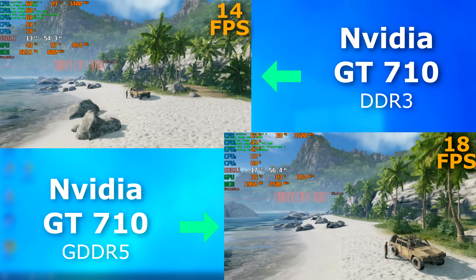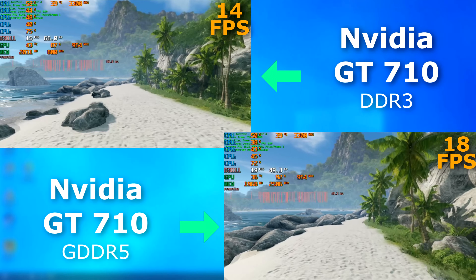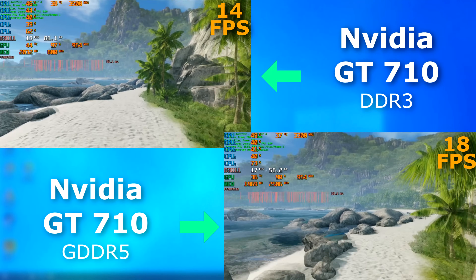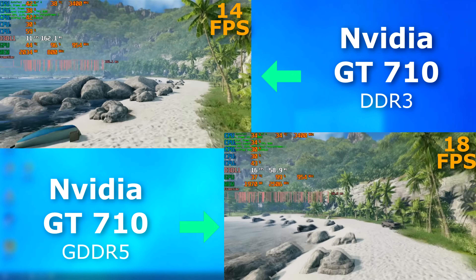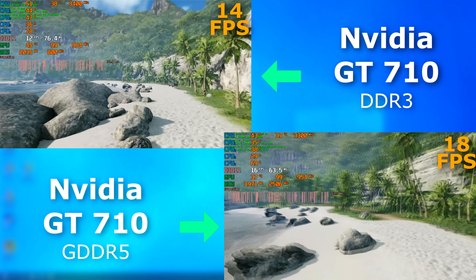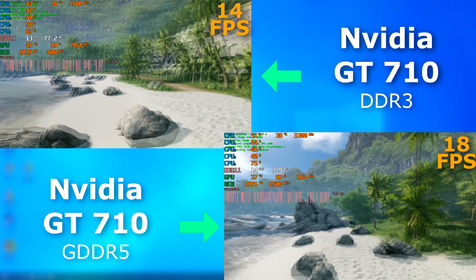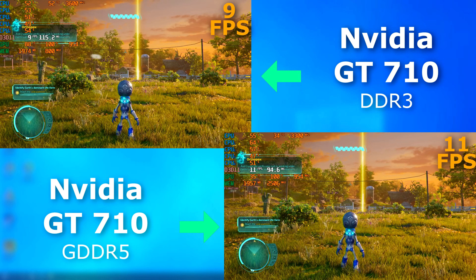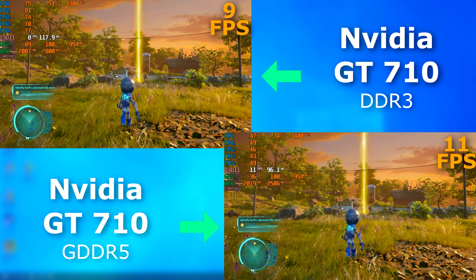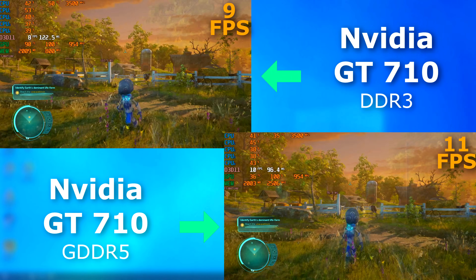I didn't actually play Crysis Remastered with either of these — I just ran the benchmark. The benchmark claimed it was only a 4 FPS difference on average, but once again it looks far smoother on the 5. Destroy All Humans benched on average only 2 FPS higher, but as before, it's far smoother.